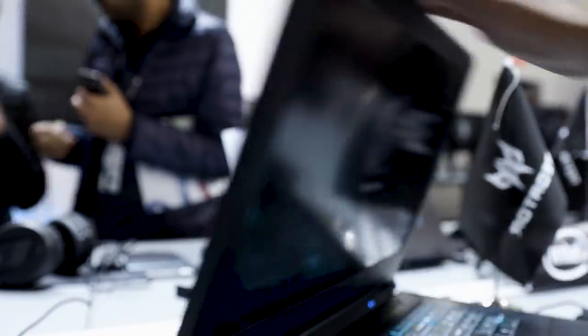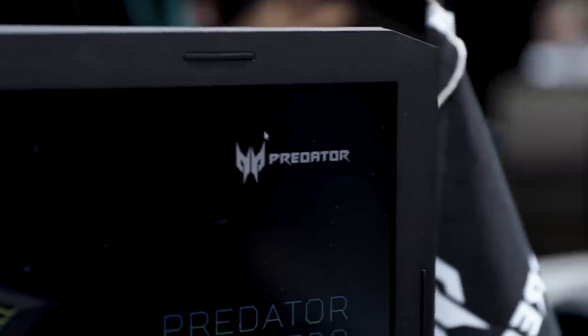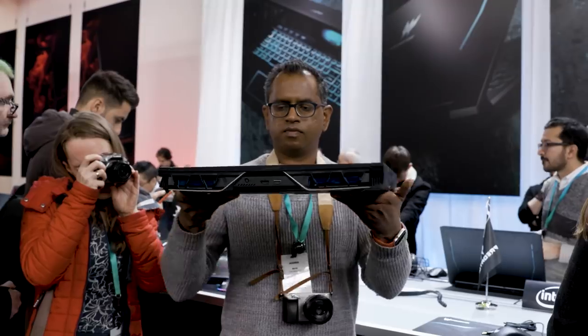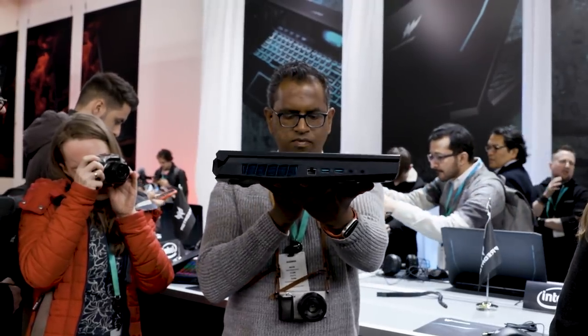Aside from the keyboard, the Helios 700 looks like a pretty typical gaming laptop. It's really thick and really heavy. This is a machine with a 17-inch display, so it's going to be bigger than what we've seen from a lot of other thinner, lighter gaming notebooks. I picked it up and it definitely feels like it weighs above 10 pounds. It's certainly very thick.